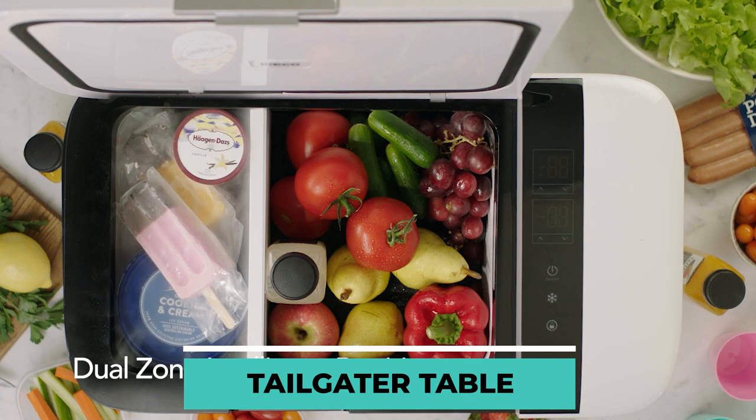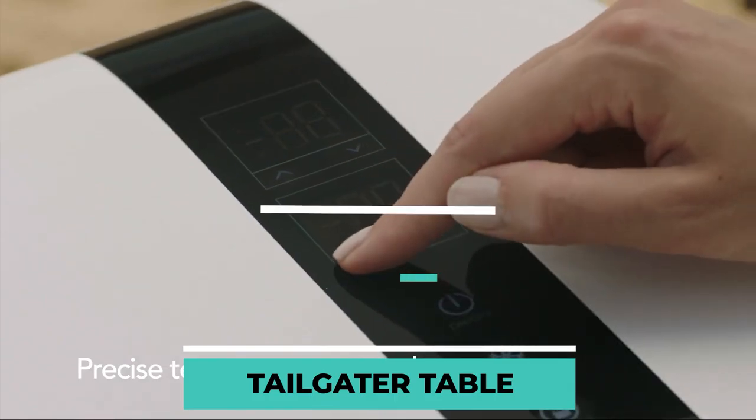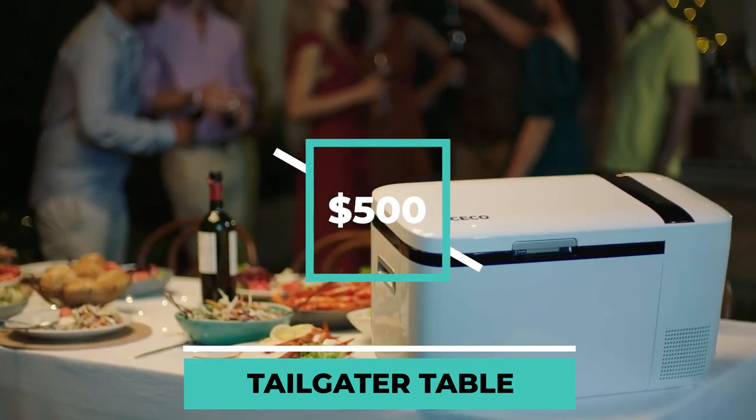This fridge has a capacity of 20 liters. You can fit almost anything with this portable refrigerator. You can have this item for $500.